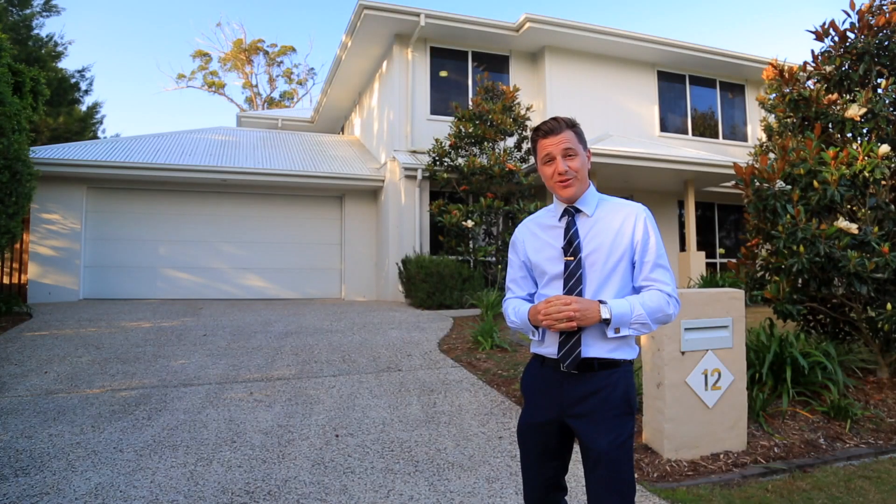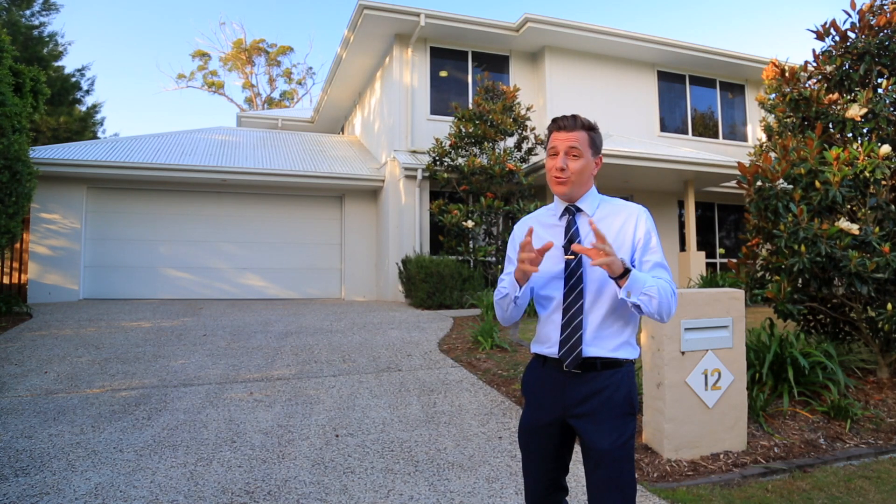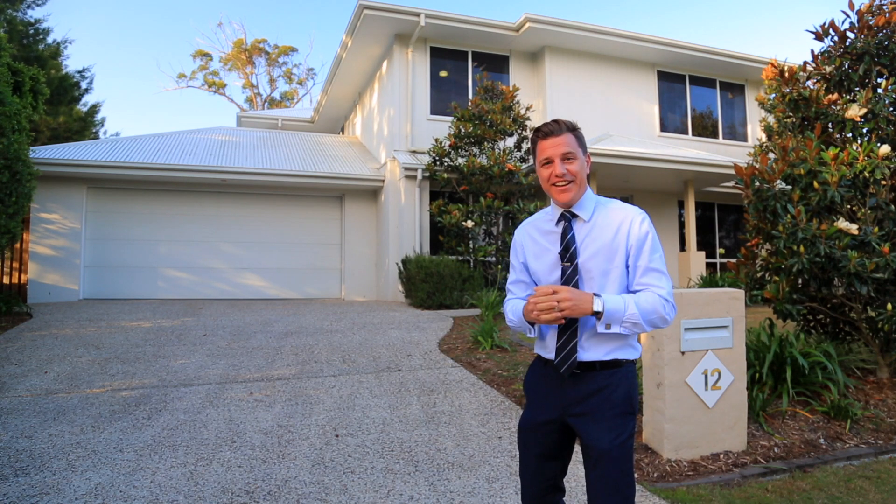Hi, it's Evan Malloy from Hope Island Resort Realty and behind me is my latest listing here in the gorgeous Cooma Waters. I'm really excited to show you this brilliant family home so come with me and let's check it out.